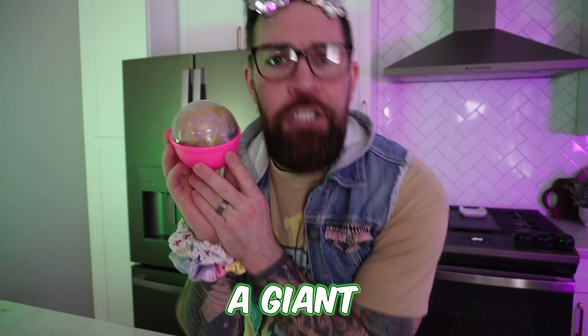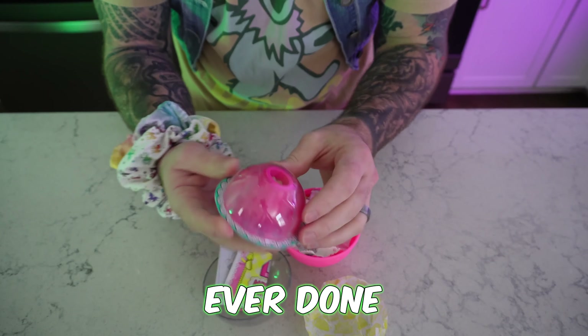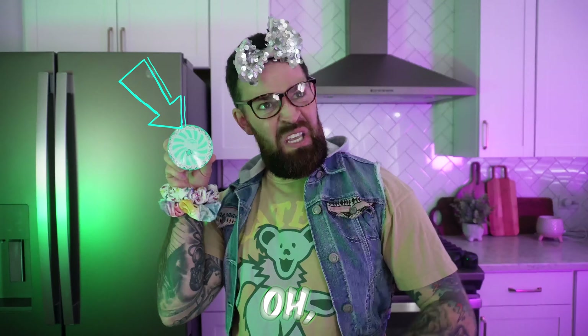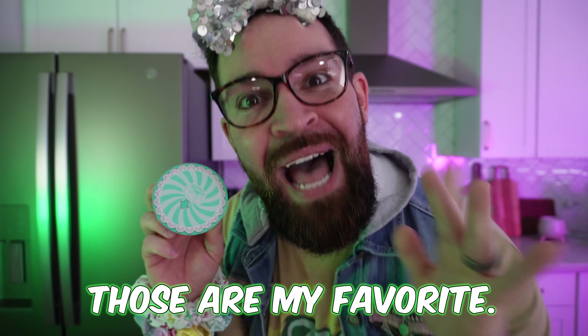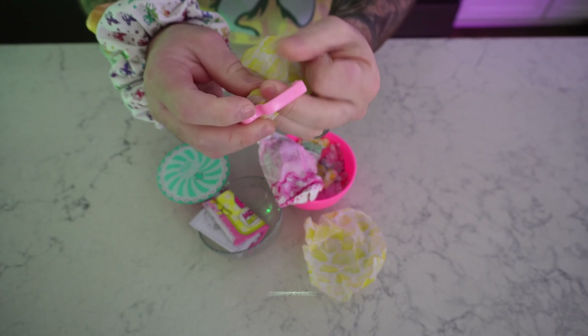This thing looks like a giant pokeball. Bear with me as we open this because this is the first time I've ever done one of these. It's a butt cake! Those are my favorite! Let's see what else we got in here. I love surprises.